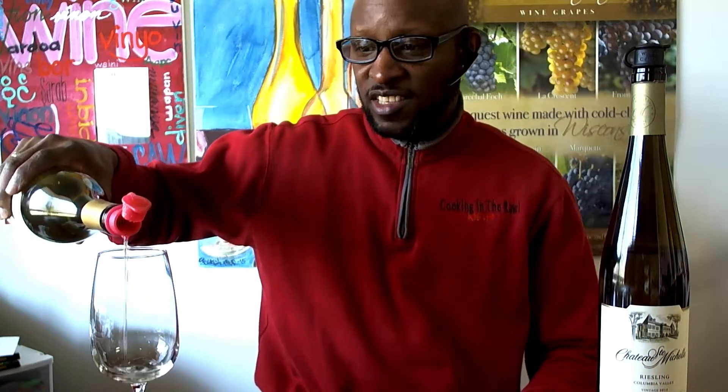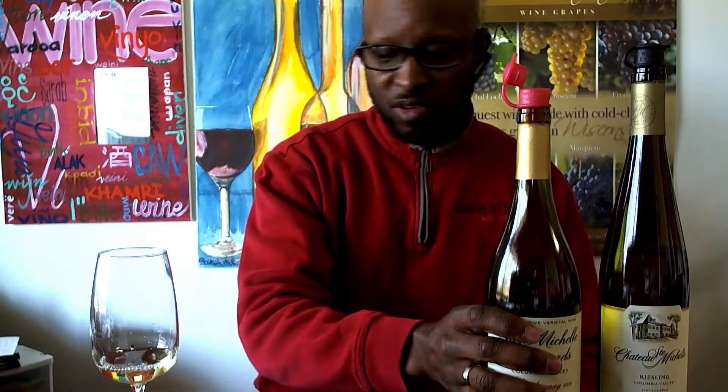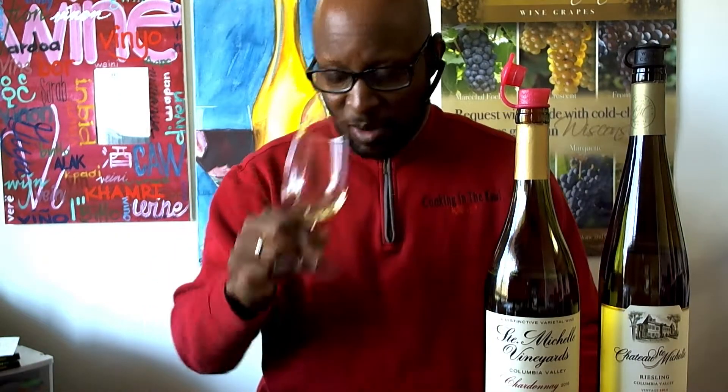I'm going to be drinking the Chardonnay — simple pour. My rating is going to be a simple thumbs up, thumbs up recommend, or thumbs down — don't even bother.